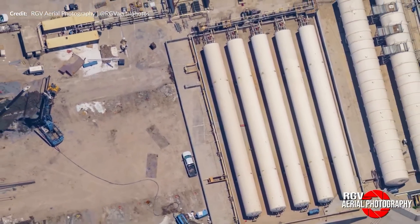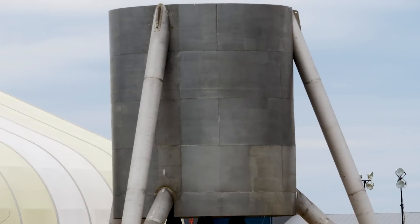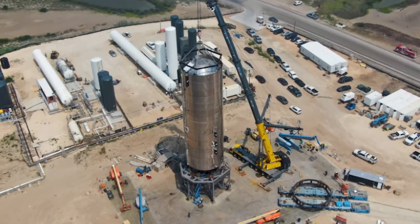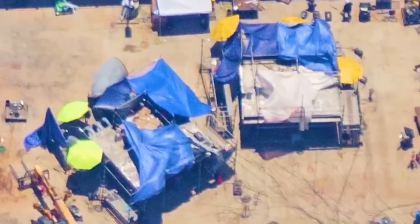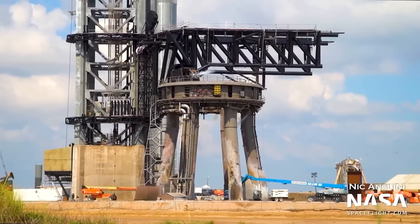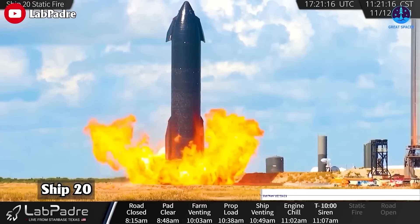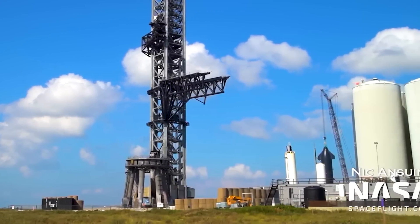Taking an aerial view, we can witness ongoing work in the tank farm area. The installation of a new pipeline is underway, involving excavation and extension through the ground. The presence of an underground channel further suggests the scale and complexity of the preparations being made. This pipeline appears to be an integral part of the manifold system that will extend to that specific area, serving a vital purpose in the overall functioning of the tanks. Each component and pipeline is carefully planned and executed to ensure optimal performance during static fire testing and beyond.